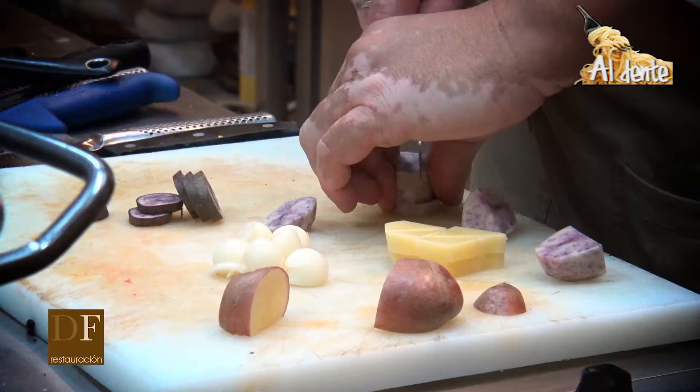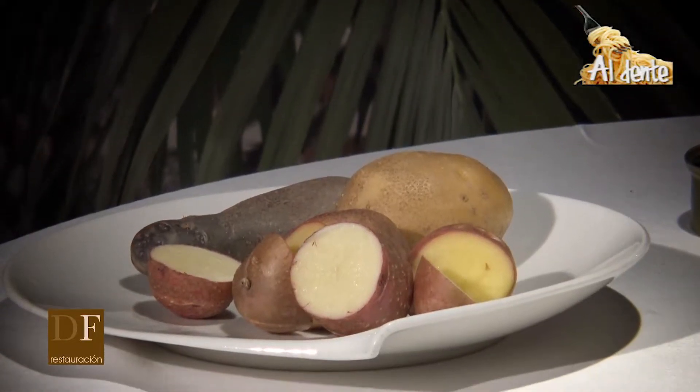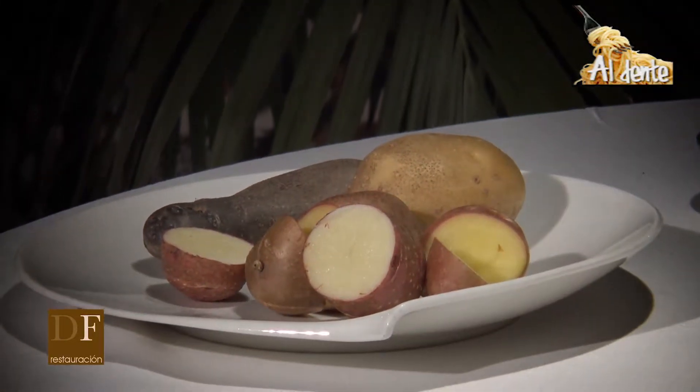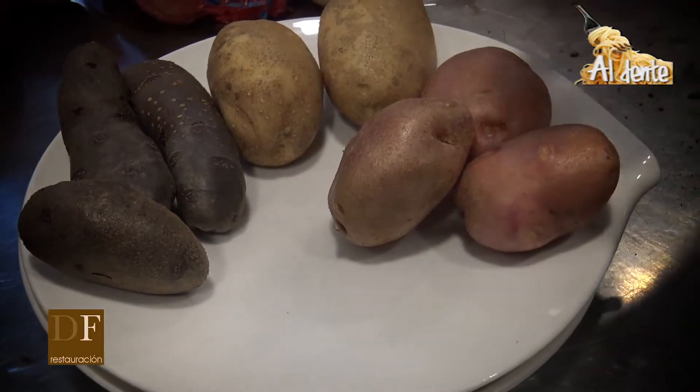Las disponemos con diferentes cortes: unas en dados, otras en triángulos, otras cortadas con la piel, otras en bolas. Para ver las diferentes patatas, en este caso hemos puesto estas seis variedades. Y luego le ponemos unos encurtidos, algunos que hacemos nosotros, como es la aceituna y como es la flor de loto encurtida que hacemos.